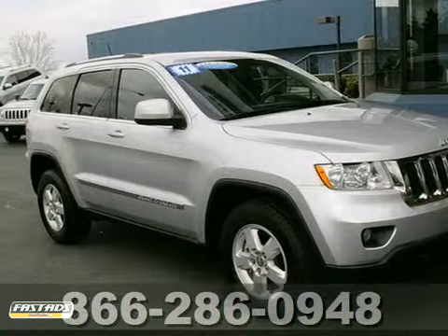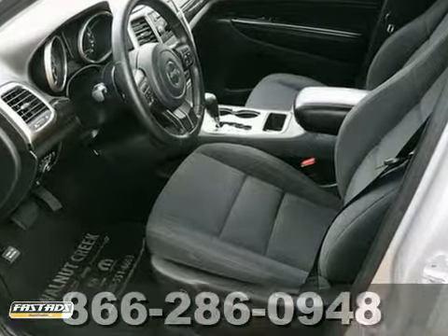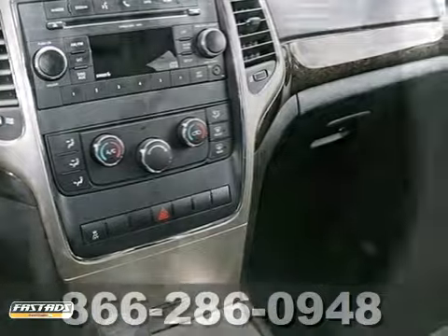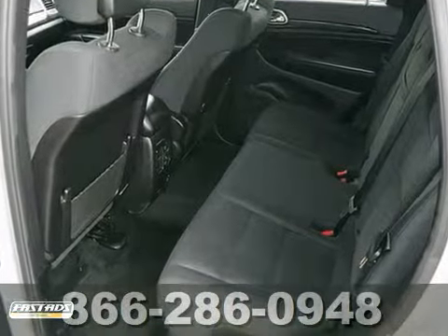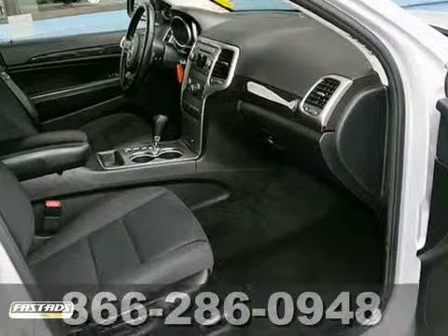Ask for Steve or JJ in the internet department for the best price on this beautiful 2011 Jeep Grand Cherokee. It has a CD player and alloy wheels. It also features a roof rack, privacy glass and dual zone air conditioning. Add to that power windows, locks and mirrors, rear spoiler and fog lights.